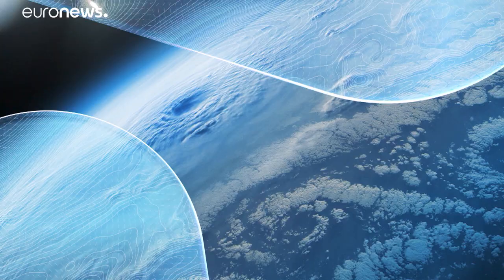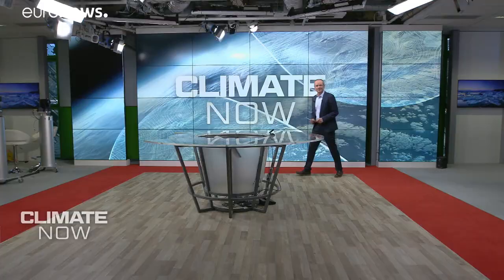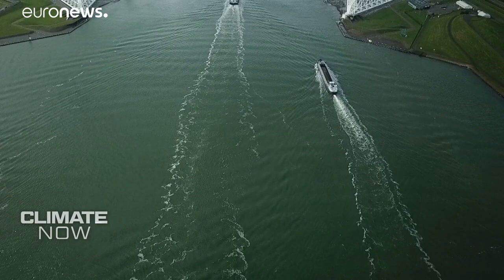Climate Now, in collaboration with Copernicus. Hello and welcome to Climate Now, your monthly update on what's really happening to our planet.